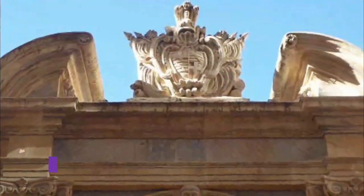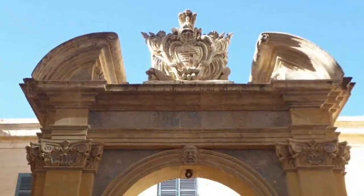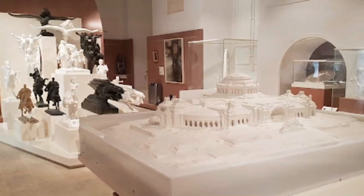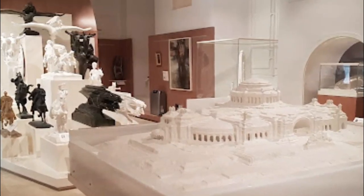Number 9: Visit MUZA. Malta's National Museum of Fine Arts is housed in a majestic palace, the Auberge d'Italie, that was originally a residence for the Knights of Malta. The monumental staircase at the entrance makes a grand impression, worthy of Valletta's finest art collection.